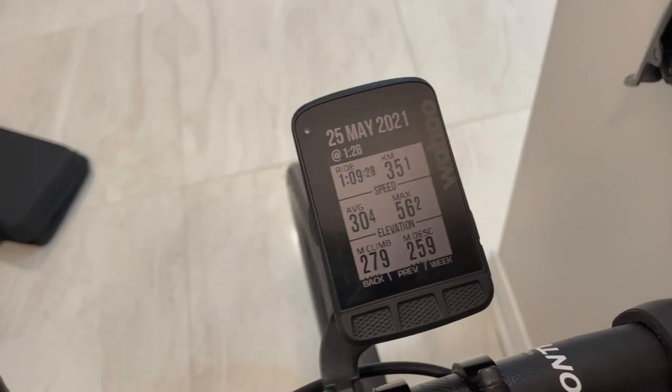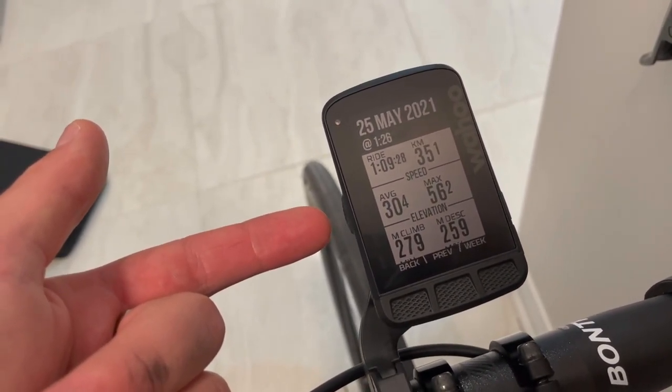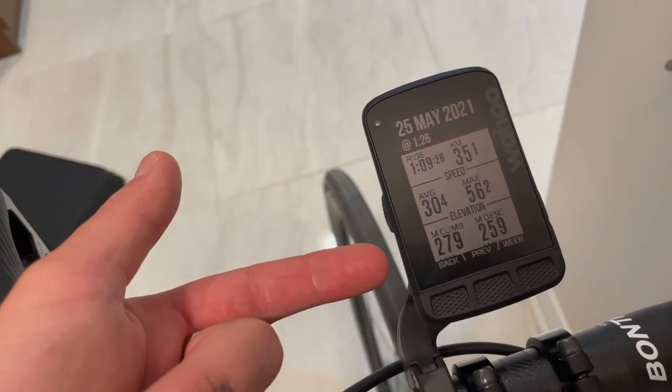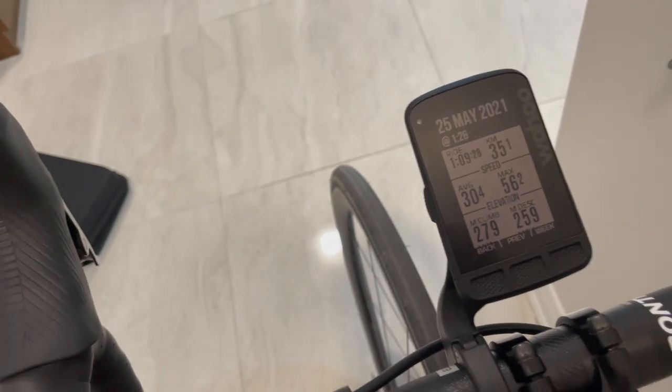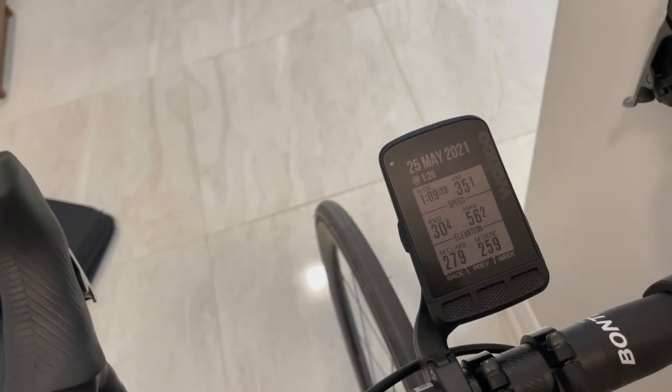Just got in from the ride. The first half I crushed it — was averaging two kilometers per minute, way better on this bike than the other bike. My right foot was cramping a bit because I had the shoe tightened a little too tight, but once I loosened it the cramp went away. Here are the stats: ride time was just under an hour and ten minutes, average speed was 30.4 kilometers an hour, we did 35.1 kilometers, max speed was 56, and I was averaging 190 watts over the hour and nine minutes.